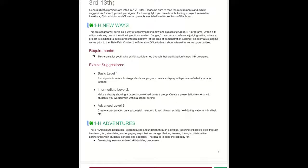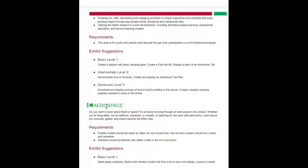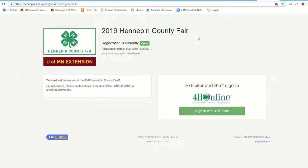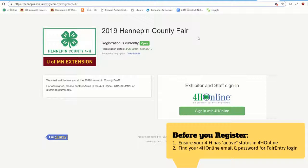Within each project would be some requirements, as well as basic, intermediate, and advanced exhibit suggestions. When you're ready to register your 4-H projects, head to hennepin-mn.faireentry.com. Please also make sure your 4-H'er is actively enrolled for the current 4-H year — that means they have active status in the 4-H Online database. Have that email and password ready from your 4-H Online account, because Fair Entry and 4-H Online are linked and you'll use those same credentials.